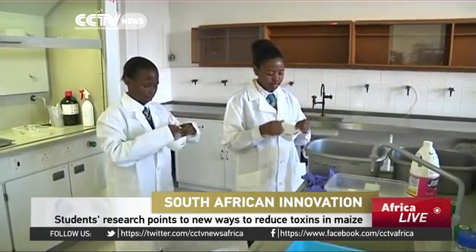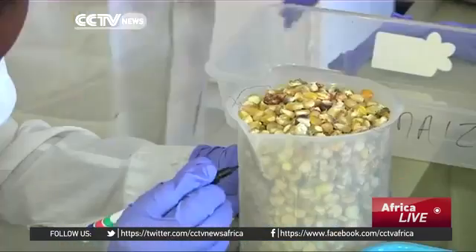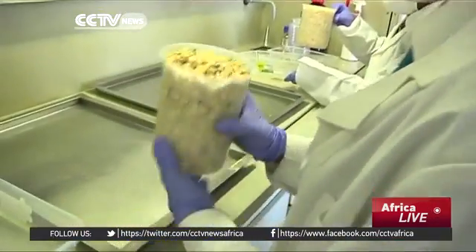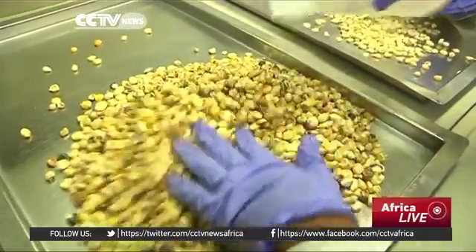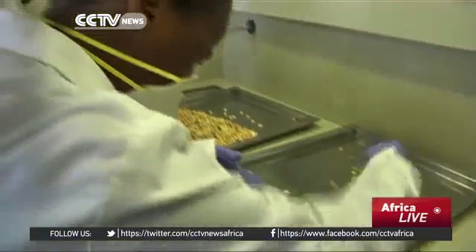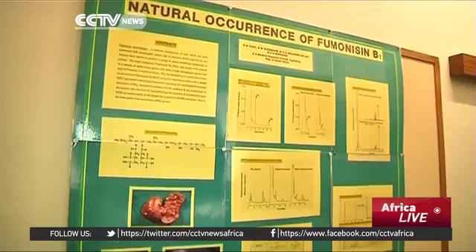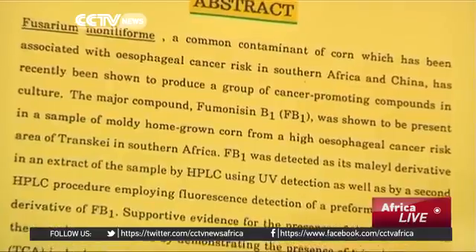Two South African high school students have recently made a significant scientific discovery. The students have impressed many with their research findings that propose low-cost ways to reduce mycotoxin-producing fungi in maize. Mycotoxin is a mold that often affects maize and other plants and raises the risk of chronic diseases like cancer in humans. Through a delicate process of cleaning and selecting grains, they have been able to reduce mycotoxin contamination by 98% in a study that scientists say could help save lives.